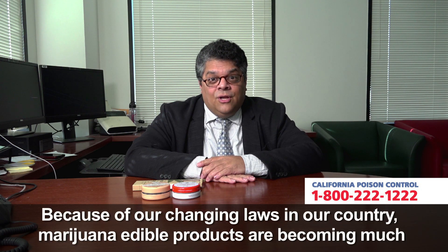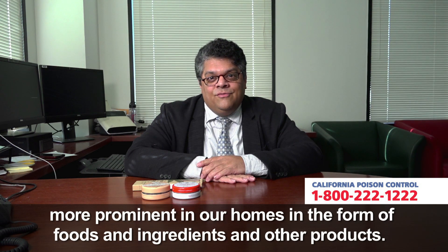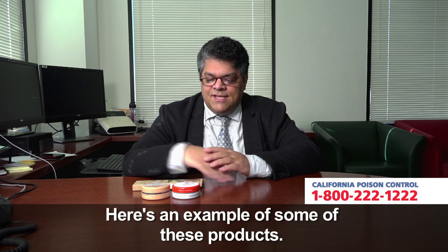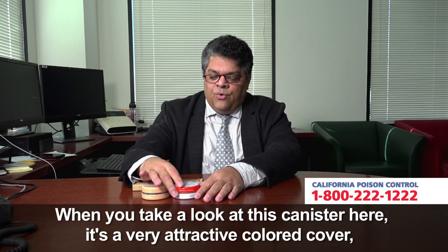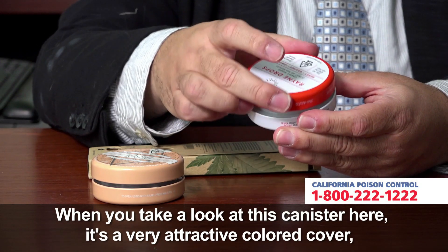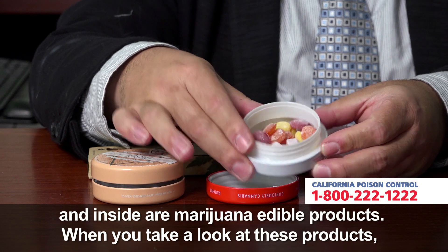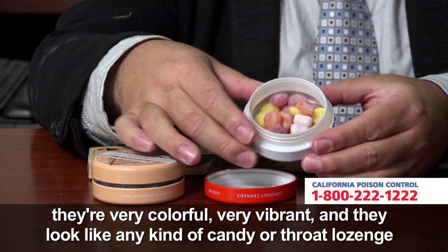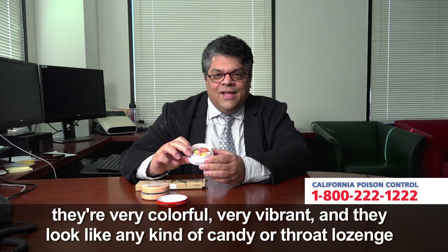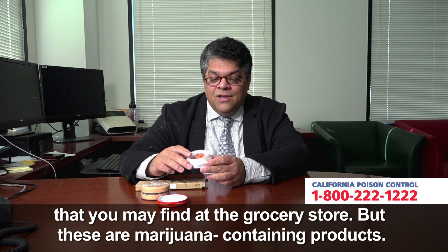Because of our changing laws in our country, marijuana edible products are becoming much more prominent in our homes in the form of foods, ingredients, and other products. Here's an example of some of these products. When you take a look at this canister here, it's a very attractive colored cover, and inside are marijuana edible products. When you take a look at these products, they're very colorful, very vibrant, and they look like any kind of candy or throat lozenge that you may find at the grocery store.